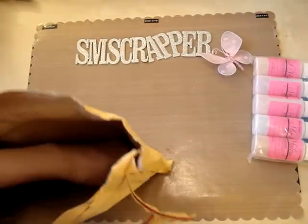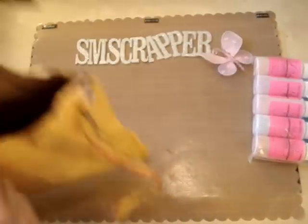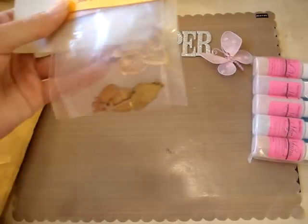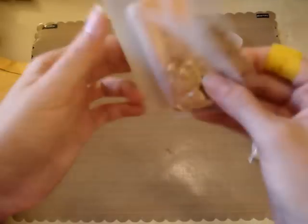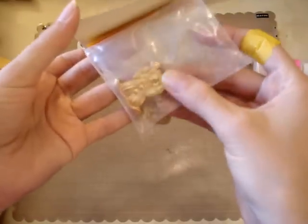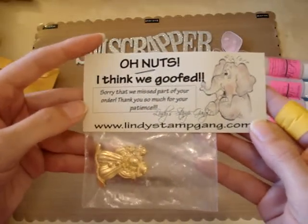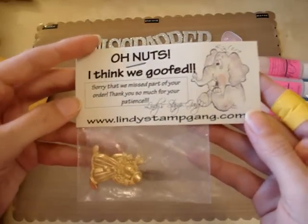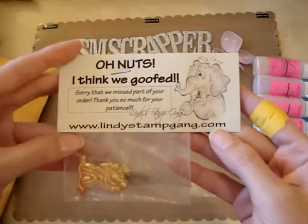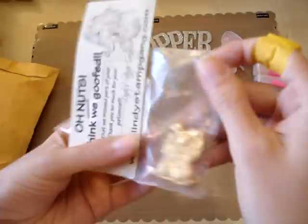Oh, she sent something else! Oh how nice — I love getting extra goodies. Oh wow, she sent me some of their new charms. How cute is that! It says 'Oh nuts, I think we goofed. Sorry that we missed part of your order. Thank you so much for your patience.' Then they stamp — oh how nice, that's so cute!